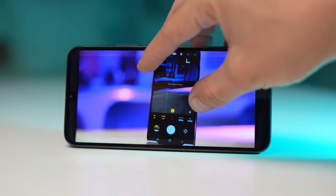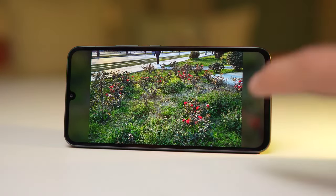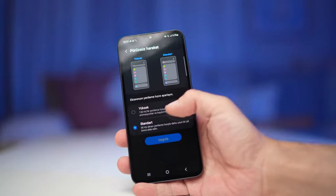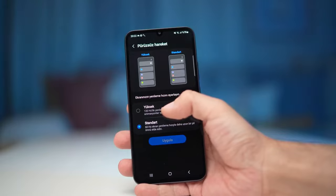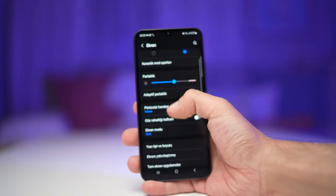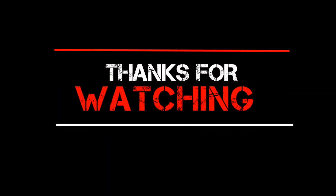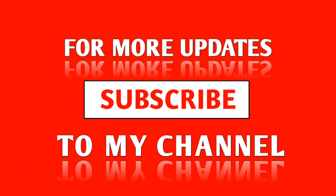It doesn't end with performance either — my A34 lasts longer and has more juice left at the end of each day compared to the A54, usually by 10% or 15%. What do you guys think? Is the A34 really that good? Let me know in the comments down below — I'd love to hear your thoughts, especially if you have this phone yourself. Hopefully you enjoyed this video. Be sure to follow 5M Tech if you haven't already, and I'll see you guys later.